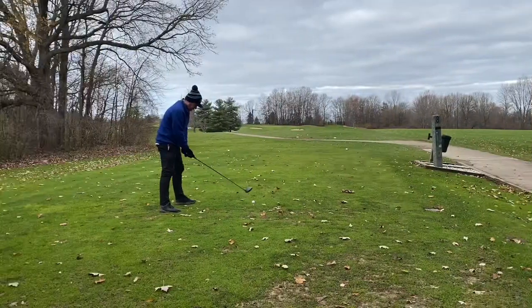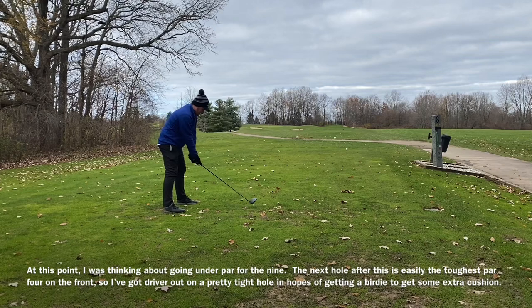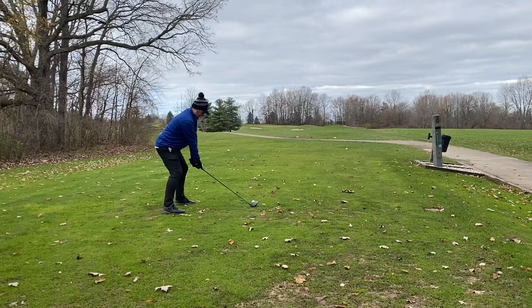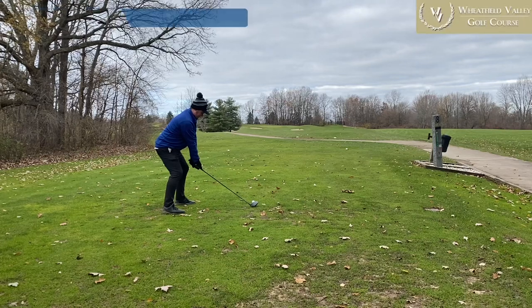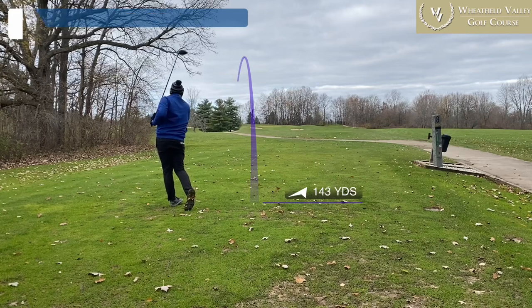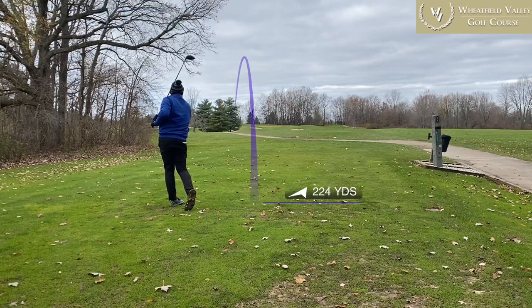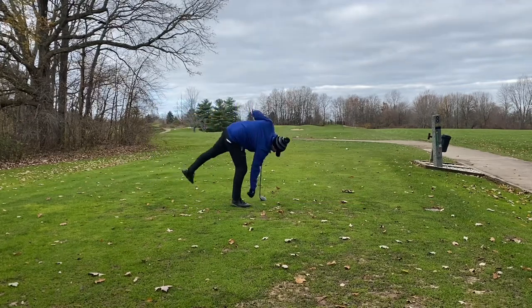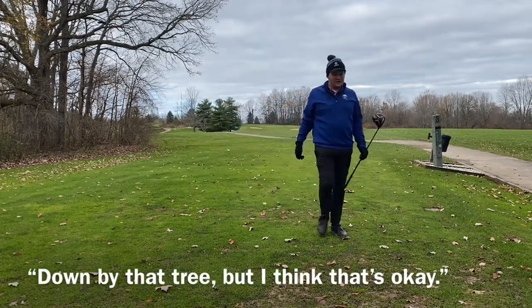Six straight pars after the birdie — we're still one under. We have a chance to go under par for the entire nine holes if we can par or better these next two holes. I felt so good about myself as this round was happening, and I'm so glad I had it on video. I almost didn't bother pulling the camera out because I thought it was a pushover course — but let me tell you something about golf: it doesn't matter where you are, it's not a pushover.